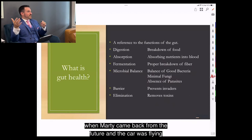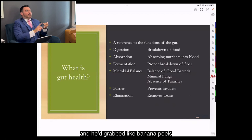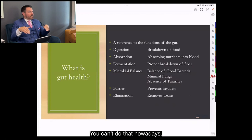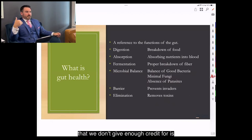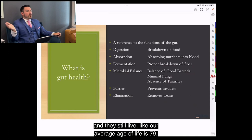Think of Back to the Future, when Marty was scrounging through trash cans grabbing banana peels and shoving them into the car to make energy. You can't do that with modern cars — you can only put in gasoline or electricity. But the human body is incredible; you can shove almost anything down your gullet and still live. Look at America — people eating Cheetos, pizza, barely any vegetables, and they still live.